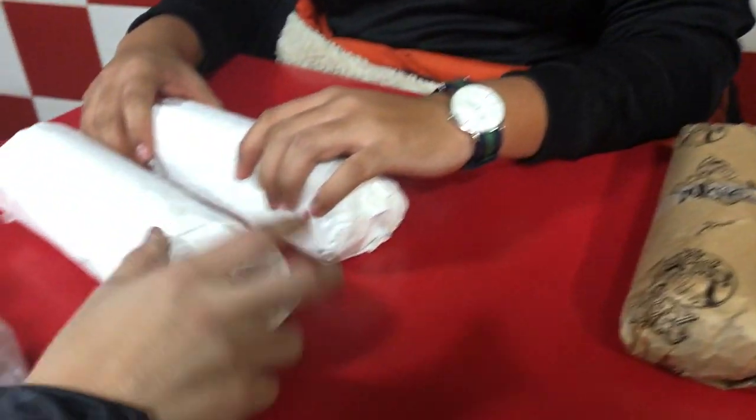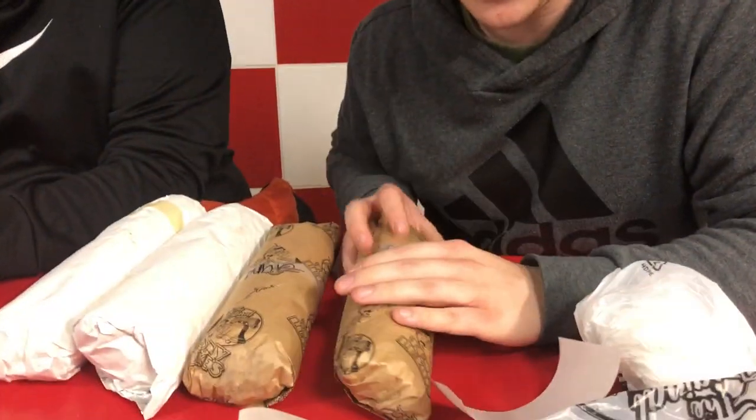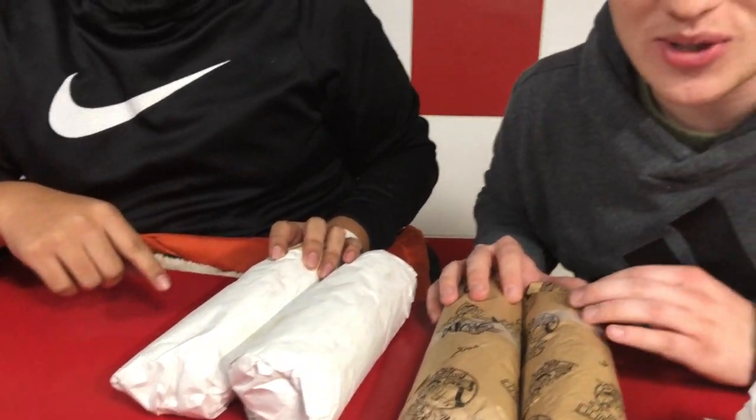Alright, Ginger Eats the World fans, we are here in Philly. This is a very exciting episode because we have not one but two of the city's best sandwiches — best Philly cheesesteaks — comparing them. Right here we have Tony Luke's: one Whiz Whiz, which means onions and whiz, and one with American cheese and onions. And then we also have the famous John's roast pork with their American cheese one.